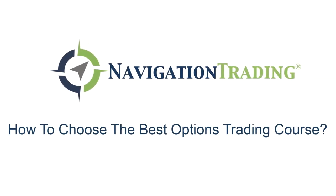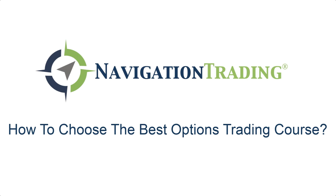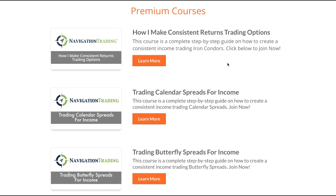Hey everyone, welcome to another video lesson from NavigationTrading.com. In this video, I want to talk to you about how to choose the best options trading course for you.